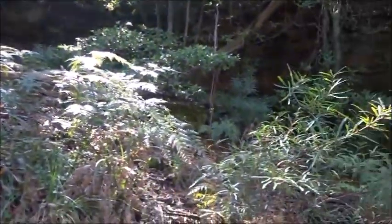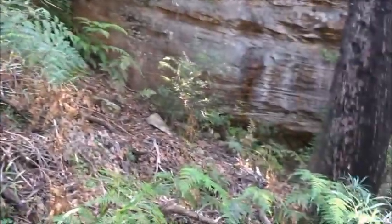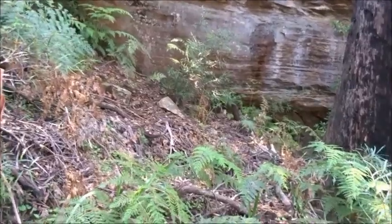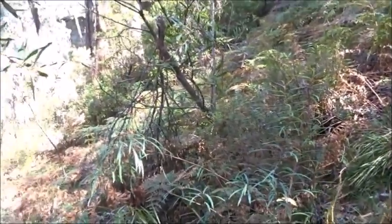Unfortunately there isn't any way up here — you'd need a ladder to do that. Well, we can always fall back on the track that goes in this direction.